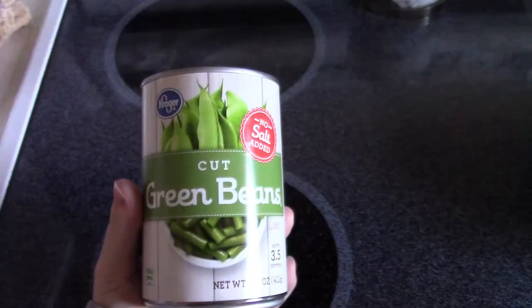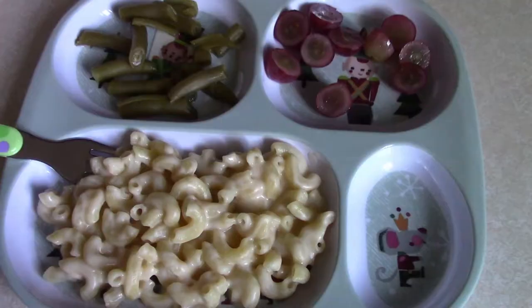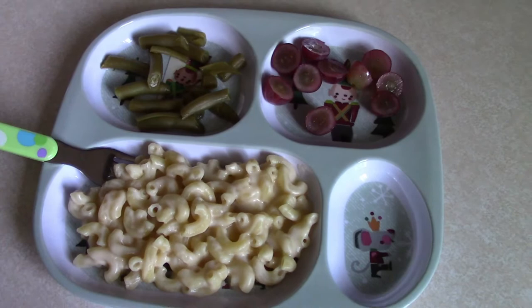For dinner this night, I made him one of his favorite meals, which is an easy five-ingredient mac and cheese. I also gave him some green beans and grapes on the side.